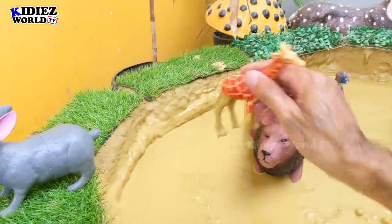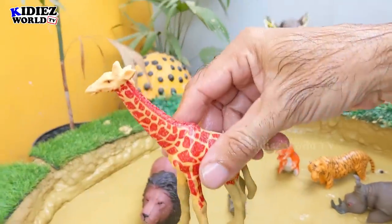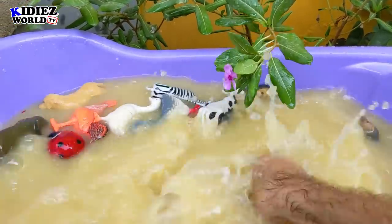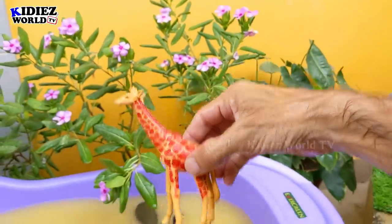And the next one we have is Giraffe. Giraffes are big animals. These are very tall. They have a long neck and very very long legs. Giraffe, the tallest animal on the planet.